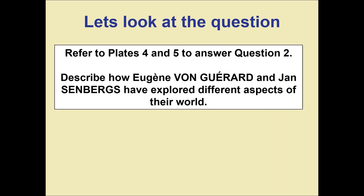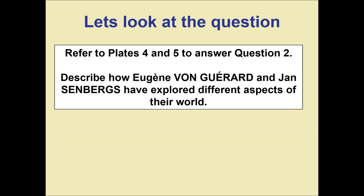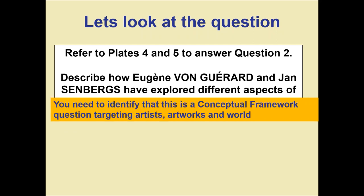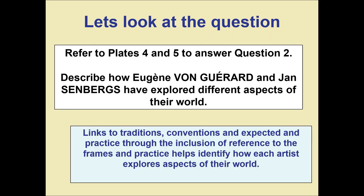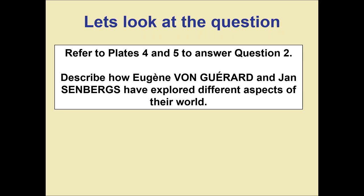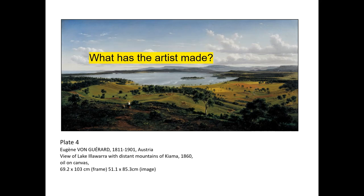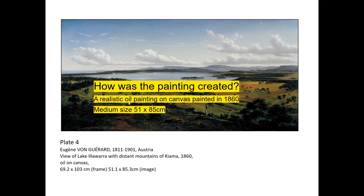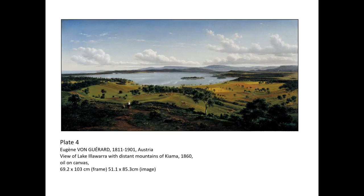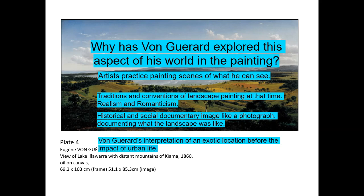These are some extra tips when answering Question 2. Consider: Who is the artist and where is he from? What has the artist made? How was the painting created? And why has Von Gerard explored this aspect of his world in the painting?